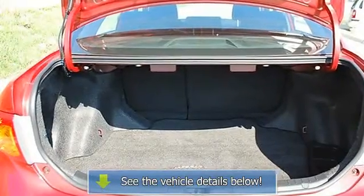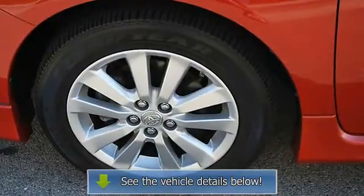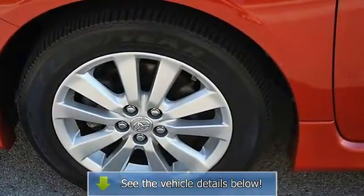Four Wheel Anti-Lock Brake System, Brake Assist, Passenger Air Bag On-Off Switch, Rear Head Air Bag, Child Safety Locks.